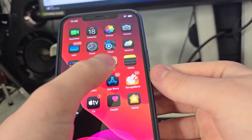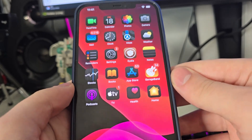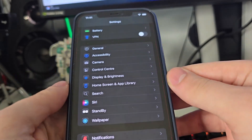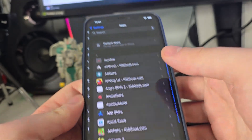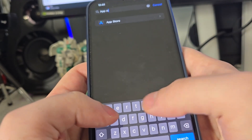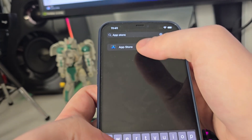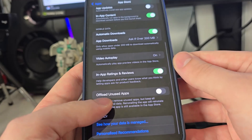As you can see, I have Cydia on my home screen fully loaded with all of the features. In order to start jailbreaking iOS 18.4.1, go to your Settings, scroll down, go to Apps, then search for App Store.